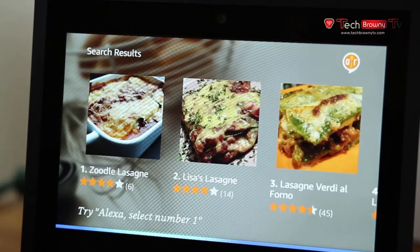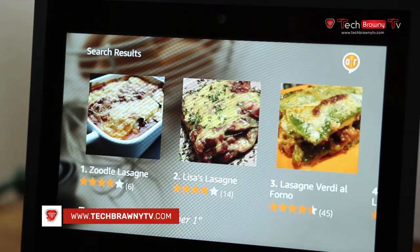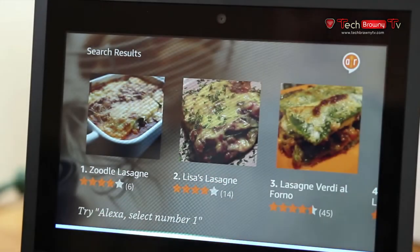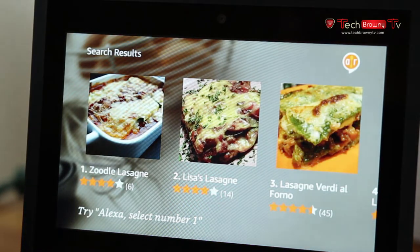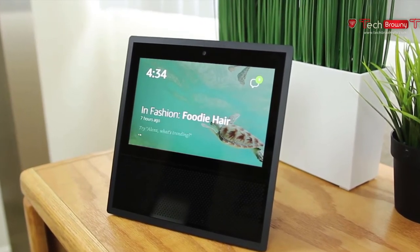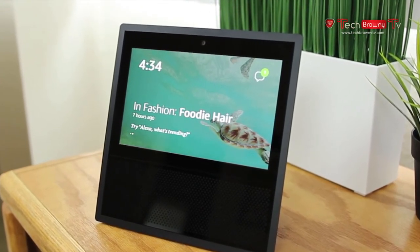I personally found the display to be very useful on the Echo Show, and I cannot imagine having an Echo device without a screen — it really complements the Alexa experience. You can ask Alexa, the voice assistant, literally anything and you will get some sort of response. You can also install a bunch of third-party plugins called skills so that your device can gain additional abilities, doing anything from booking an Uber to looking up recipes.